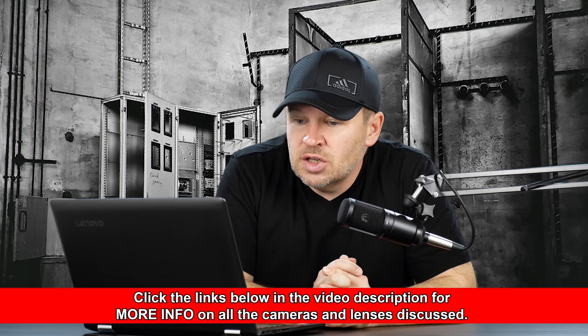Hey folks, Matt from artoftheimage.com. We've got Nemanja writing in on the email. He's looking for some help with lenses. He says: I need help. I have a Nikon D3300, an 18-55 kit lens, and a 35 F1.8G. Now I want to buy a wide lens, and my short list is the Tokina 11-16 DX2, the Tokina 11-20, and the Nikon 10-20.